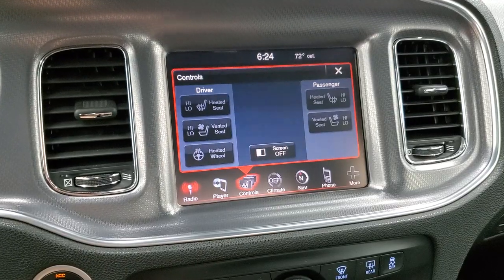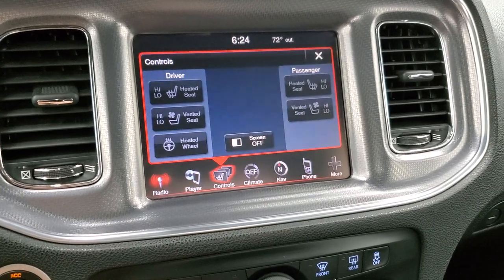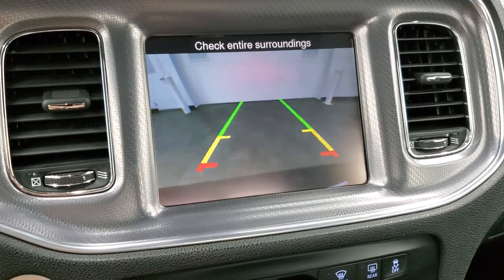Heated and cooled seat buttons as well as the heated steering wheel button. And this is also where your backup camera shows up — I think the car's got to be on for that to work. There it is.